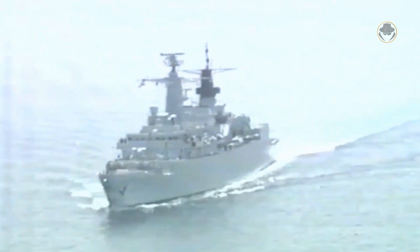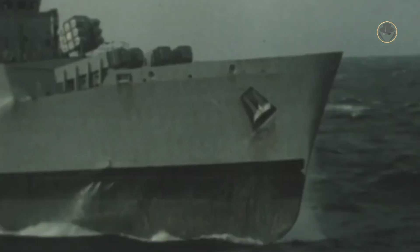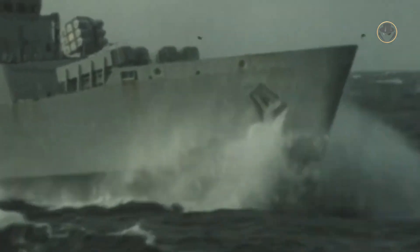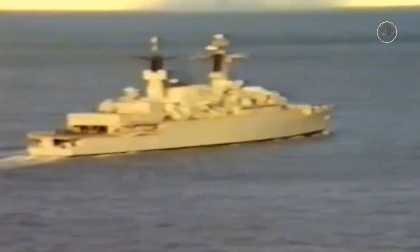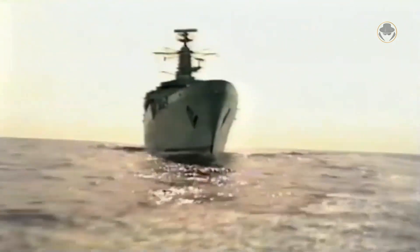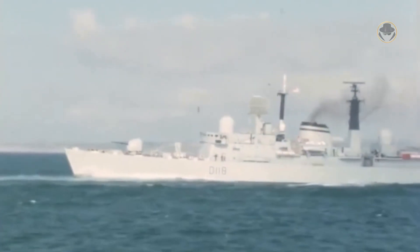Even though the design phase of the new frigate was completed, the Royal Navy did not order it immediately due to the vessel's high cost. Initially on paper, the Type 22-class was three times more expensive than the Type 12-class and one and a half times more than the Type 21-class. The UK ordered the first four vessels between 1974 and 1977. Yet when the construction phase began, the price of the frigate jumped to more than double — a Type 22-class frigate was even more expensive than a Type 42-class destroyer.